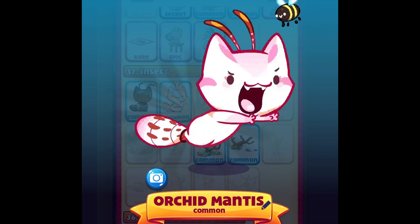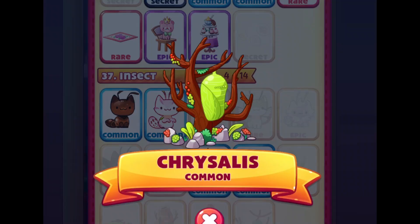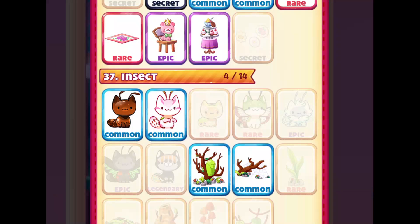The next cat we got here is the orchid mantis, which also is super cute. Have you guys seen an orchid mantis before? They are super cool! And the two new decos we got are the chrysalis and the crooked tree.